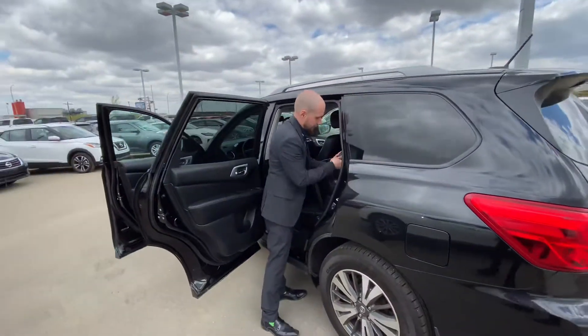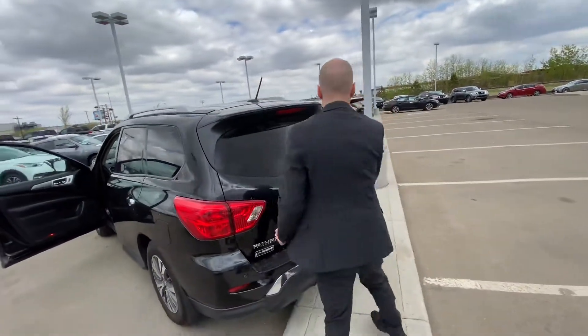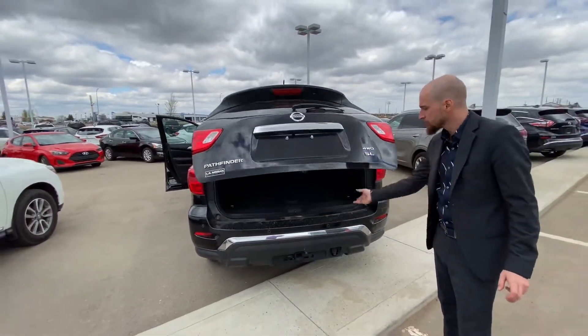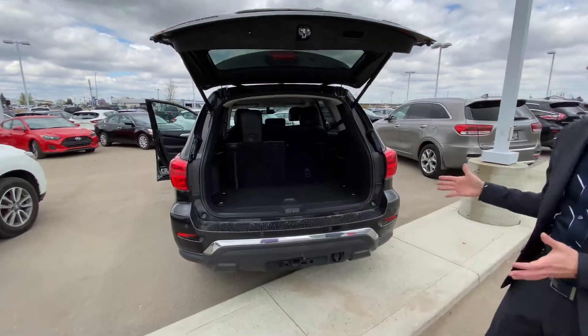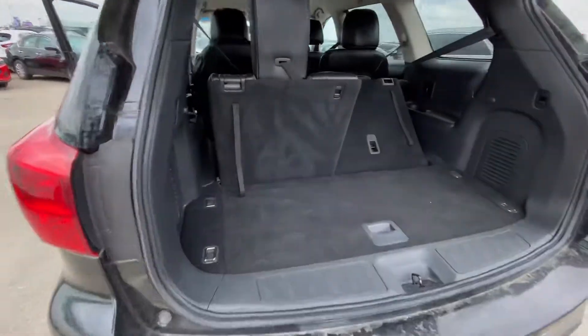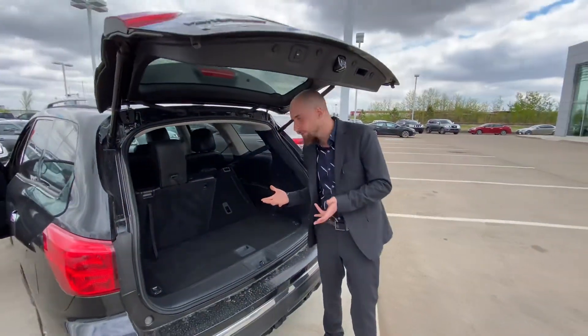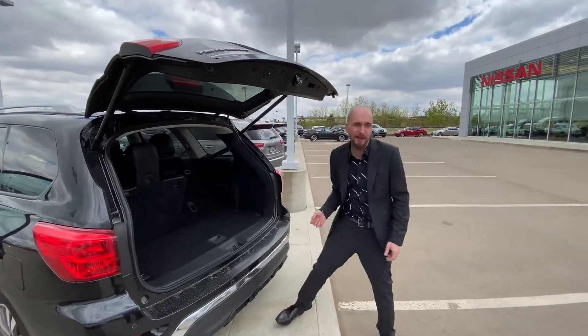Jumping on into the back here, one touch will raise that power lift tailgate. We've got rear park sensors that work in conjunction with the backup camera, giving you peace of mind and letting you know how close you can get to objects behind you. There's lots of space with the seats up, and if you need more cargo space, you can always put the seats down.